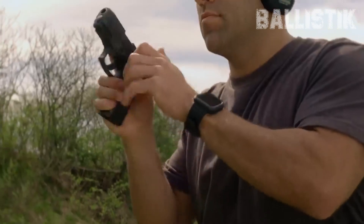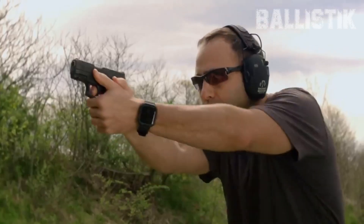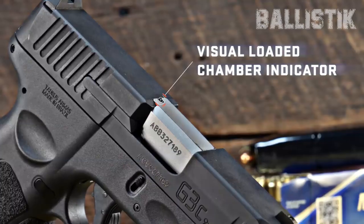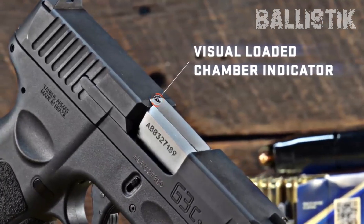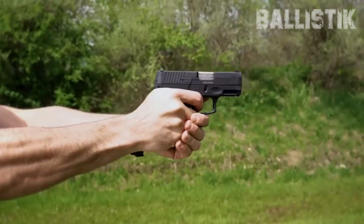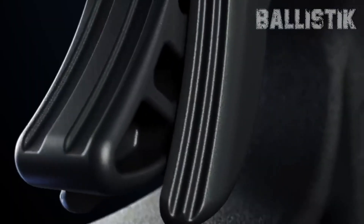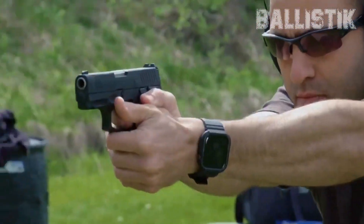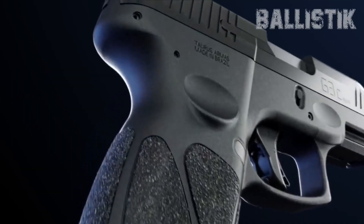That Tenifer matte black finish on the slide? Not just a looker — it's tough as nails. Reliability? Check. Easy sights? Double check. It's like the G3C heard what you need and delivered. The front sight is fixed, the rear's adjustable, so aiming's a breeze. And that single-action trigger has this re-strike capability, meaning it's safe and won't let you down. Taurus throws in an extra 12-round mag on the house — while others give you just two magazines, these folks say have three. Perfect for newbies who want to shoot more and load less.